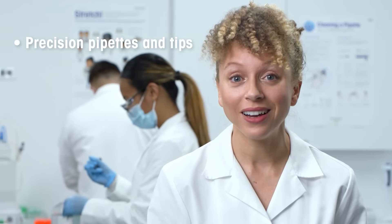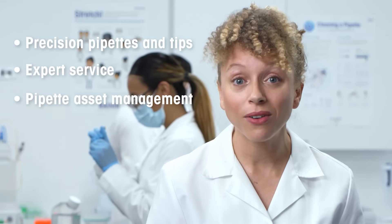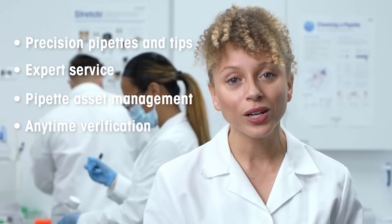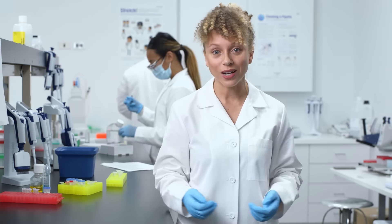By bringing our premier lineup of pipettes and tips together in a system with regular expert service and tools to manage and even verify pipettes in the moment, Rainin 360 Plus gives you the freedom to concentrate on what you're doing. With Rainin 360 Plus, you know you can always trust your results.